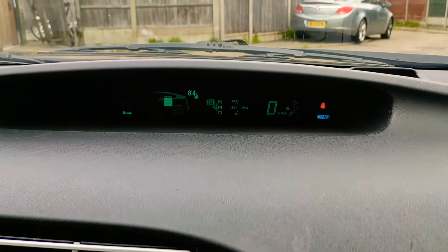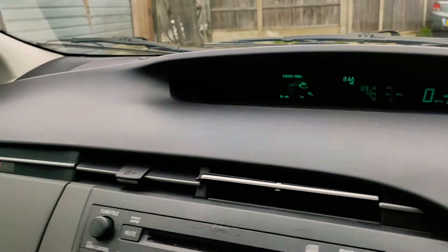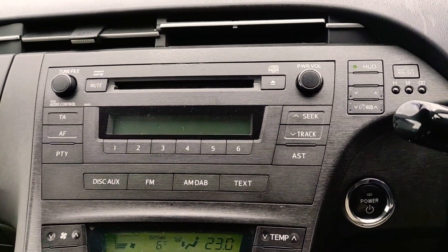As you can see, there are no warning lights — just the seatbelt sign flashing. She's good to go, a nice little runner for someone at a bargain price. Thanks for watching and I look forward to hearing from you.